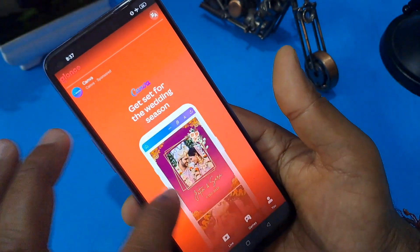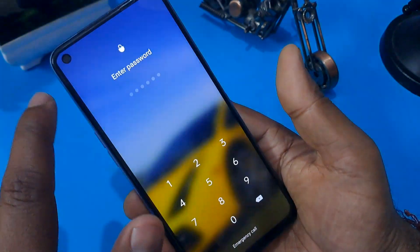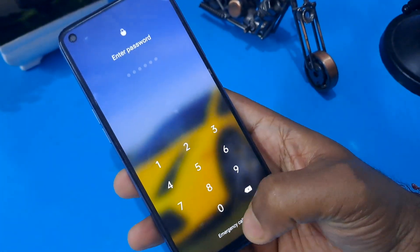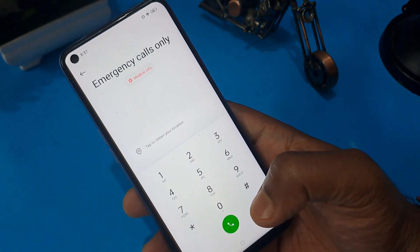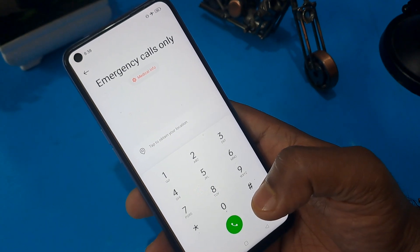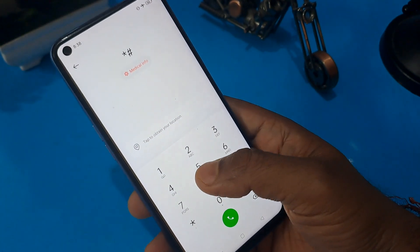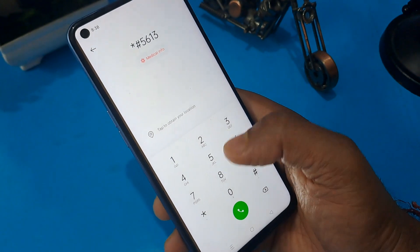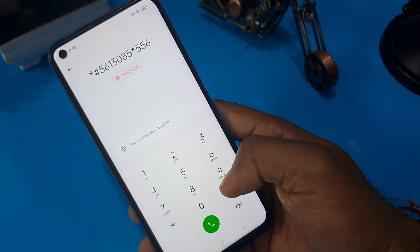Because this is a totally offline method. Now you can see the emergency calls option is coming — click on it. On this emergency call screen, I am going to give you a secret FRP code which is also used in service centers to unlock your phone. Apply this code: 56130855*556#.